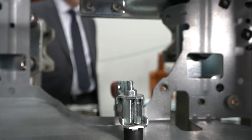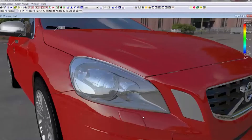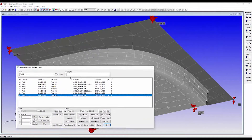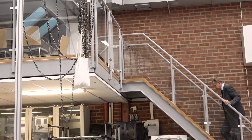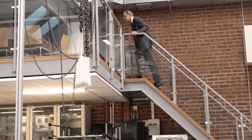We've been developing variation simulation software for 20 years, and I think we are ahead of the competition internationally when it comes to non-rigid variation simulation, including finite element analysis in the simulations, and thereby being able to handle bending, springback, and all these effects. Most of the functionality we develop goes into the software RD&T, which is also commercially used by a lot of companies internationally today.